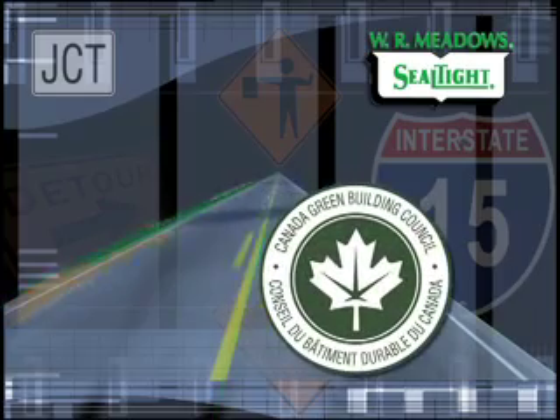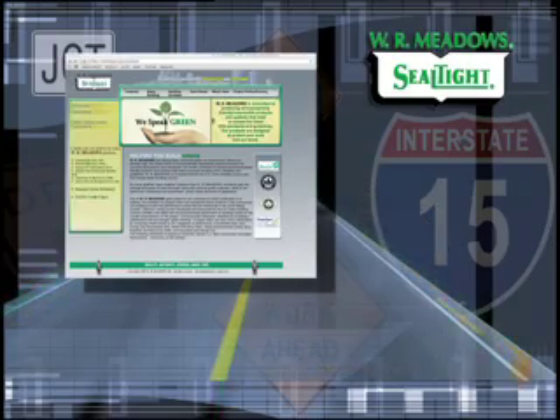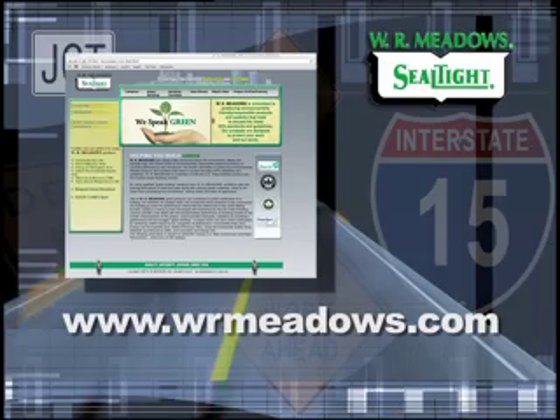If a project is trying to attain LEED certification, all of our products will help contribute. For more information, please request our green brochure or visit www.wrmeadows.com.